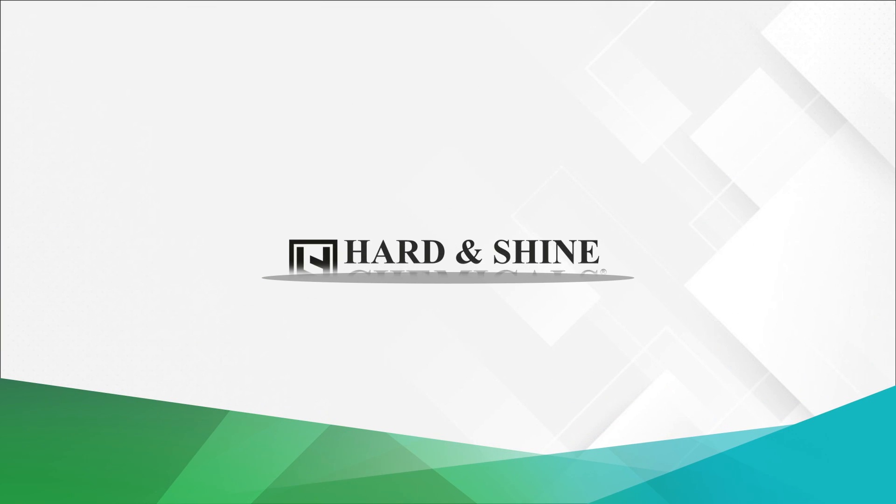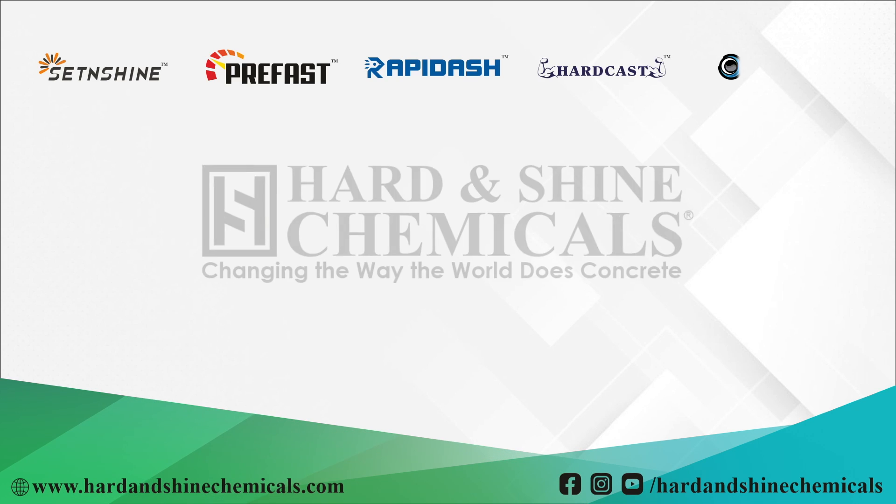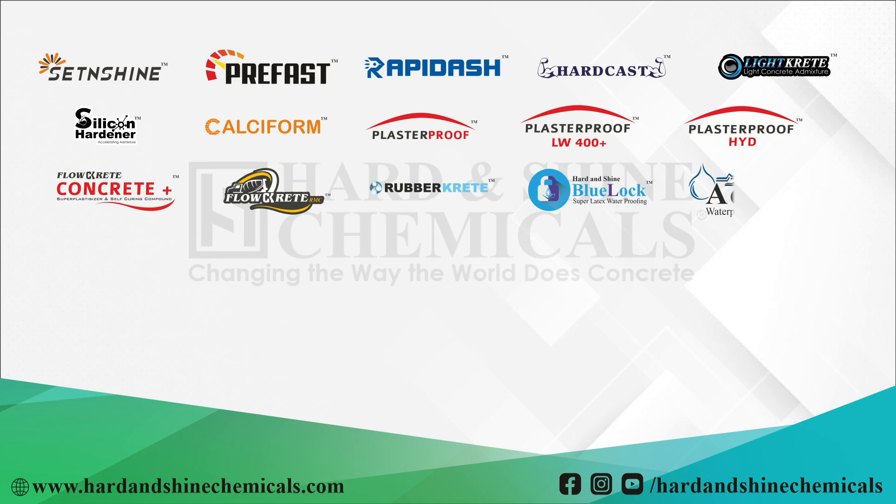Hard and Shine — a complete solution for your pre-cast concrete products, structural concrete, RMC, waterproofing, and dry mix mortars.